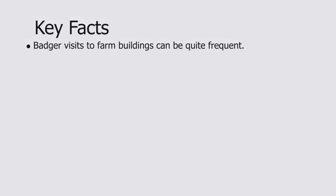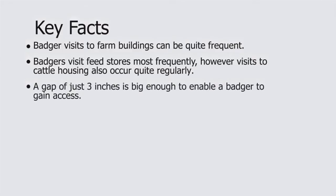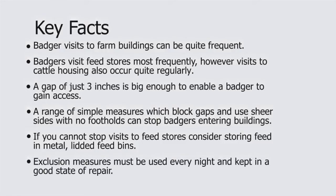Badger visits to farm buildings can be quite frequent, and even if you do not see them they may still occur. Badgers visit feed stores most frequently; however visits to cattle housing also occur quite regularly. A gap of just three inches is big enough to enable a badger to gain access. A range of simple measures which block gaps and use sheer sides with no footholds can stop badgers entering buildings. If you cannot stop visits to feed stores, consider storing feed in metal lidded feed bins. Exclusion measures must be used every night and kept in a good state of repair.